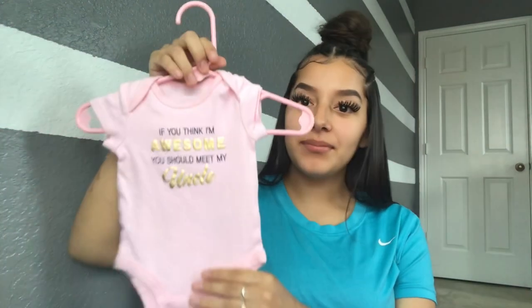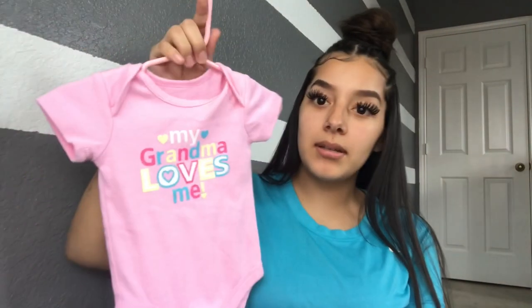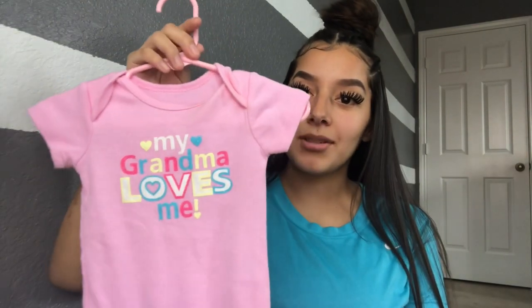She has a lot of pink clothes, but this next pink one says 'If you think I'm awesome, you should meet my uncle.' I thought these uncle clothes were kind of cute — you really don't find clothes with 'uncle' on them. There's always 'my auntie,' 'my grandma,' 'my mom,' 'my dad,' but you really don't see uncle.